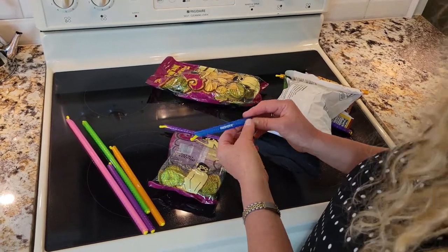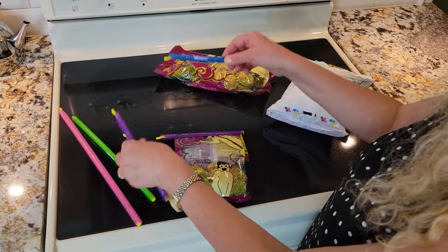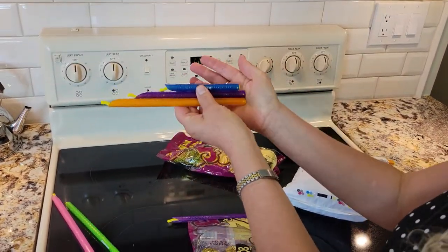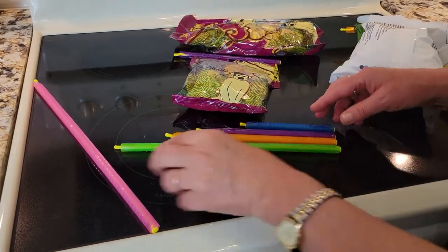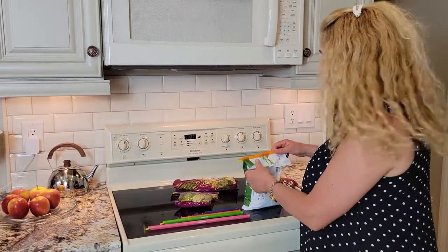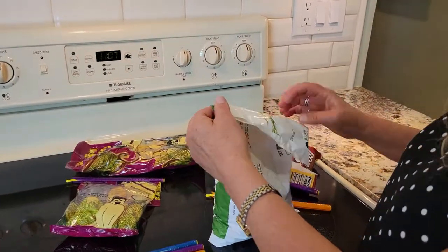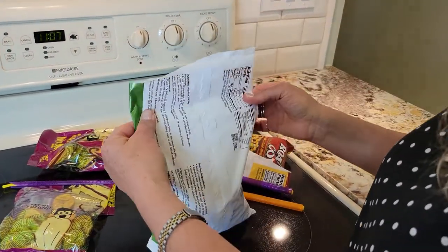Whatever size you need, there's a next size which is this one. Let me put them down here so you can see. And then for the dry area, you just put it there, put it away in your pantry — and this one is for the frozen food, same thing.